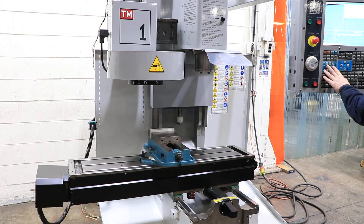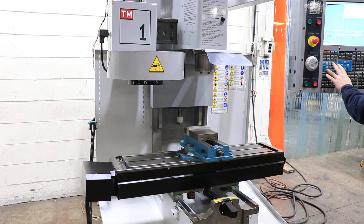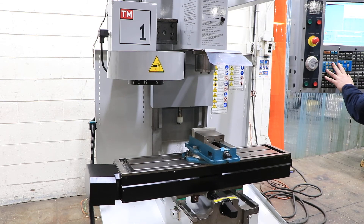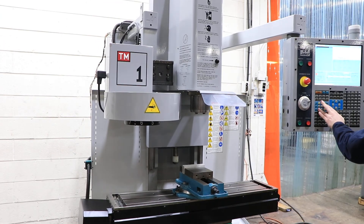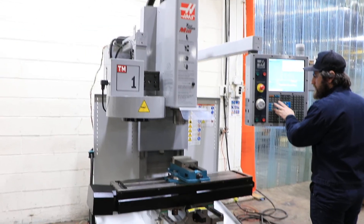That's your X. Your Y. You can see the linear guideways, nice and clean. And that's your Z.